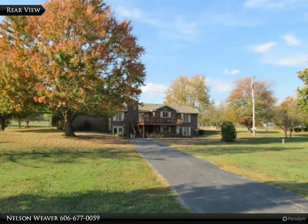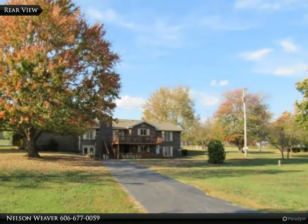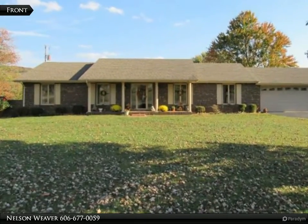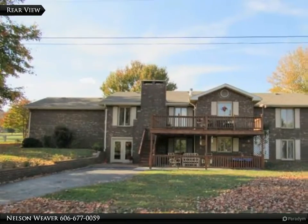This Lake Cumberland Real Estate Professionals property video is presented by Nelson Weaver. All brick ranch with a full finished walkout basement on 1.2 acres includes four bedrooms, two full kitchens, two fireplaces, huge deck, two driveways, and large storage building.